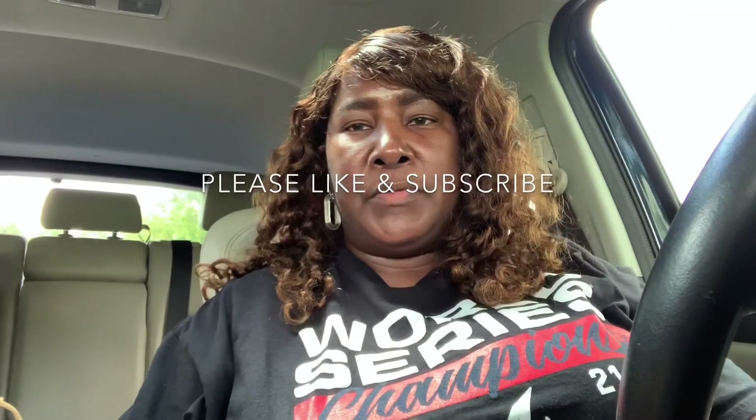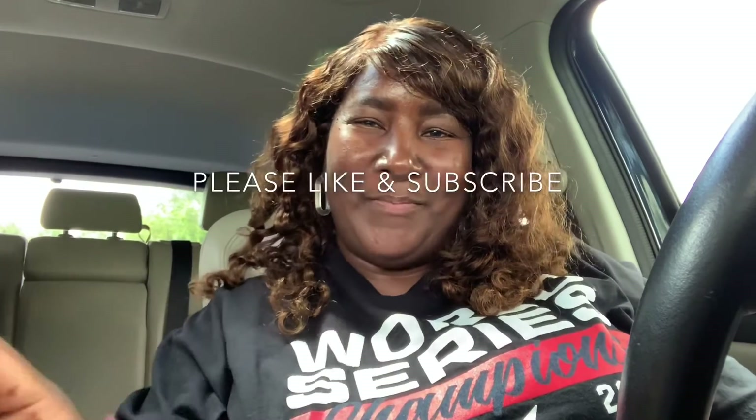So that concludes my video. Thank you for watching, have a nice day — bye now!